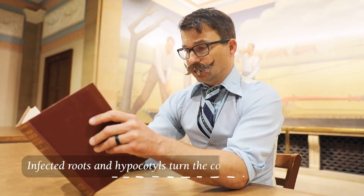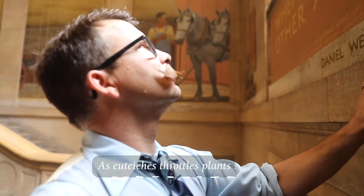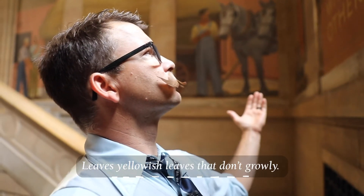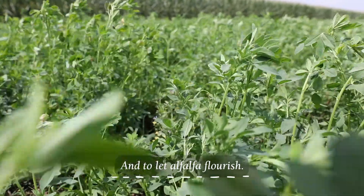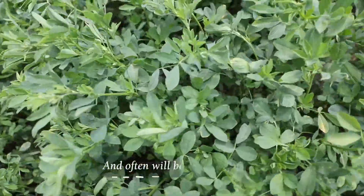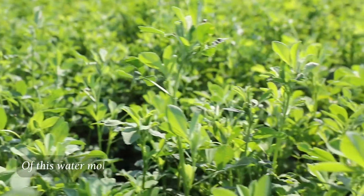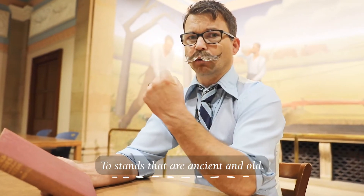Infected roots and hypocotals turn the color of root beer bottles. As Eutychius throttles plants slowly, plants won't quickly collapse, but a reduced root mass leaves yellowish leaves that don't grow well. What are the steps to be rid of this pest and to let alfalfa flourish? Some seed treatments work, others act just like dirt and often will be rather churlish. Plant the plants with genetic code that will let them bear the load of this water mold, leading to bales untold, and if I may be so bold, to stands that are ancient and old.